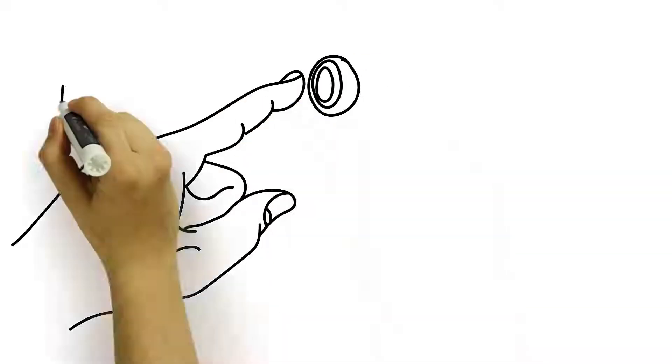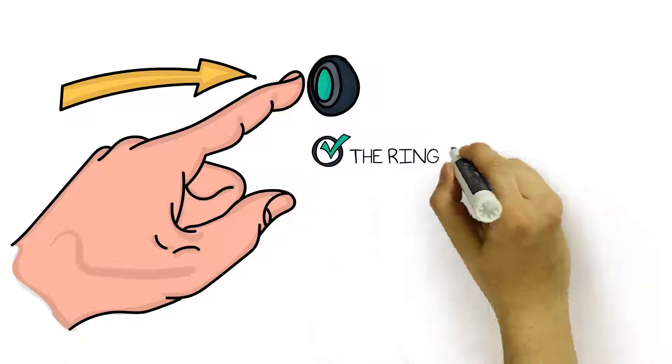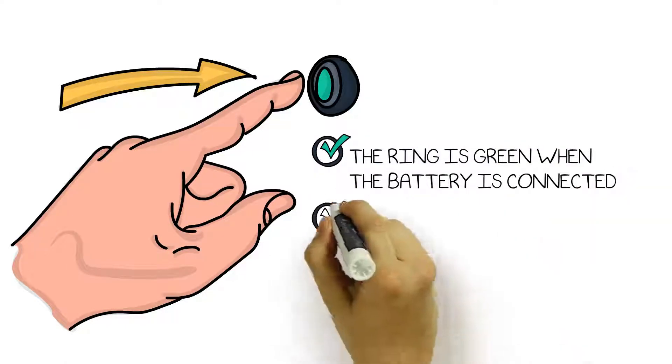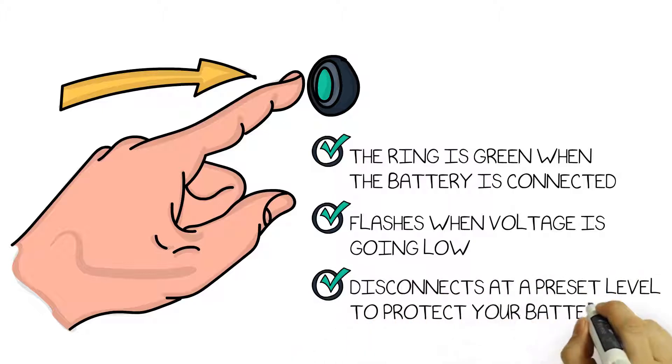Intellitech uses a push-button switch with an LED status ring. The ring is green when the battery is connected and the voltage is normal. It flashes when voltage is going low and disconnects at a preset level to protect your battery.